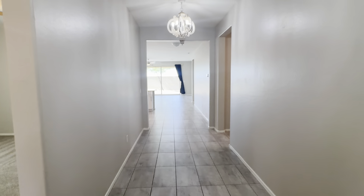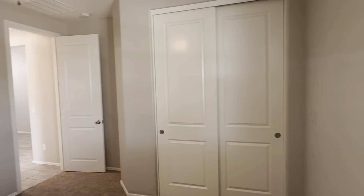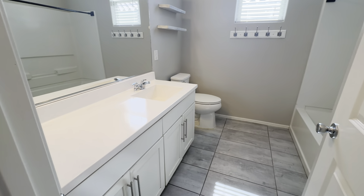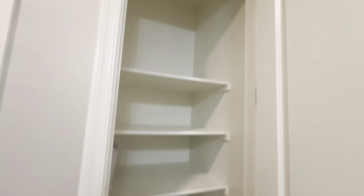Enter the home to a nice wide hallway. To your immediate left is bedroom number one, with a double door closet and ceiling fan. In between this and the next bedroom is the hallway bathroom. Right outside the bathroom is the large linen closet — floor to ceiling.